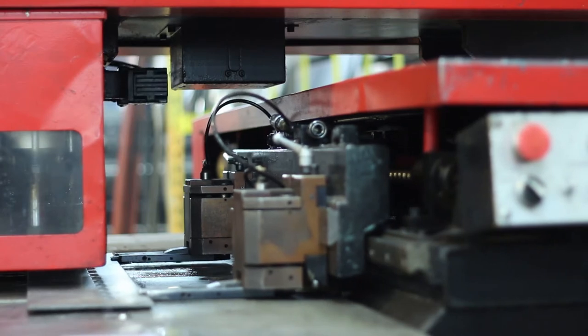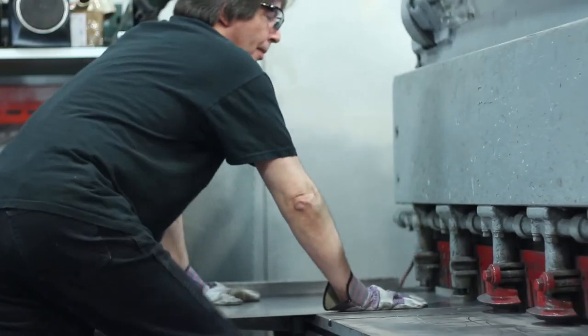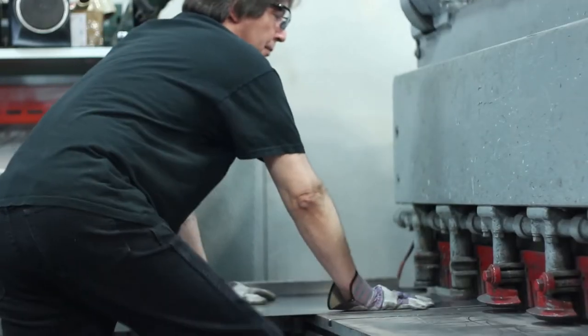We handle all the metal, tubes, wire, plastic, assembly, a final pack out, and ship to these locations as a contract manufacturer.